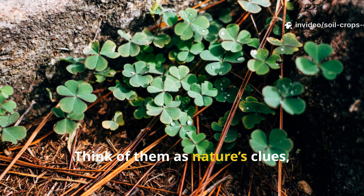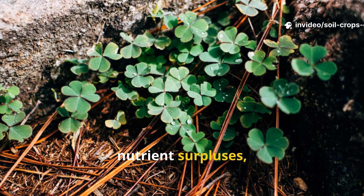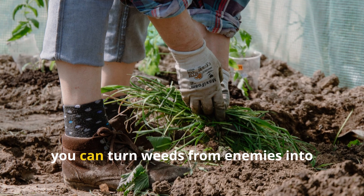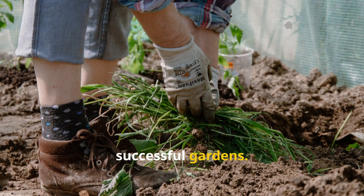Think of them as nature's clues, hinting at imbalances, nutrient surpluses, compaction, or even high water tables. By learning to interpret these signals, you can turn weeds from enemies into guides for healthier soil and more successful gardens.